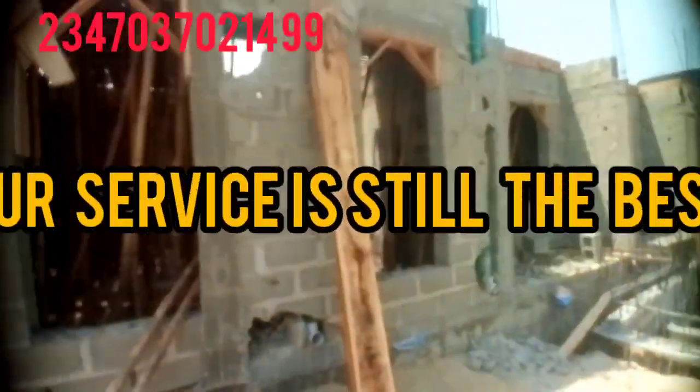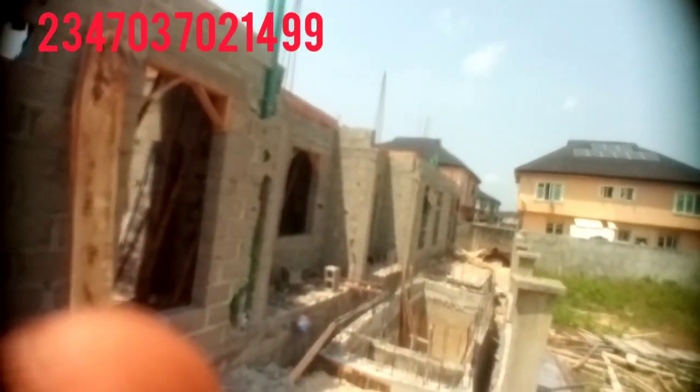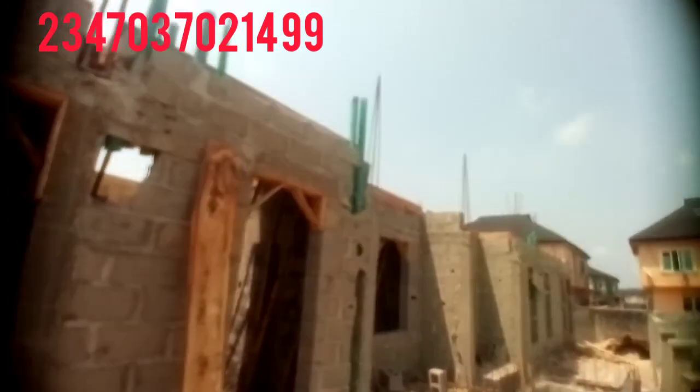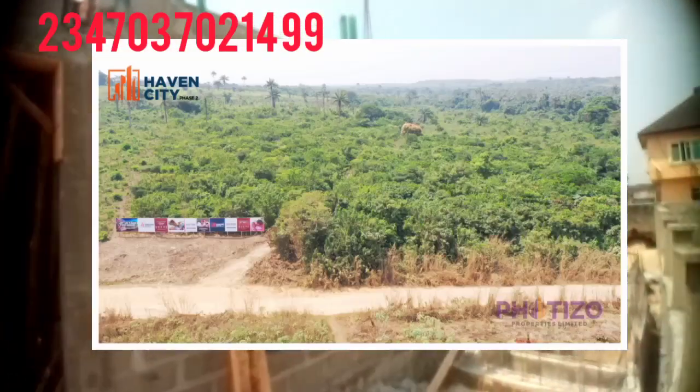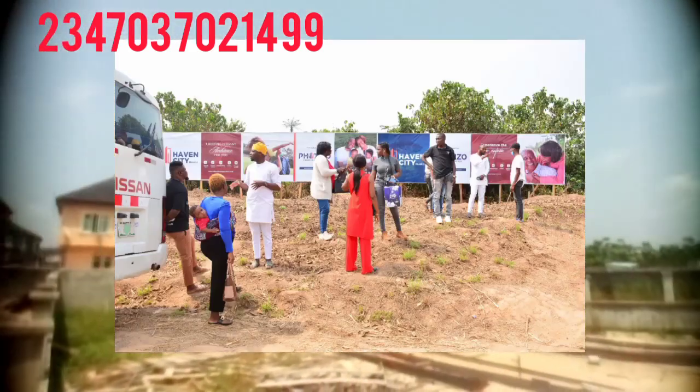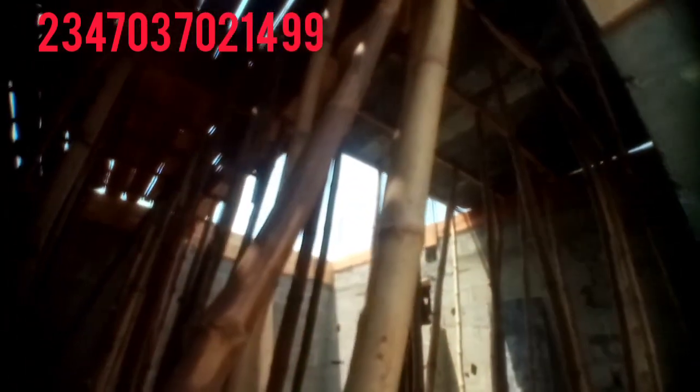For everyone who wants to patronize us, I give you assurance you're going to like our services. We've done so many buildings for different clients all over the nation — duplexes, bungalows, and more. You can contact us and we'll give you the best. We also sell land in Ibeju-Lekki, Ibedu, and Epe — all with proper documentation, either C of O or government approval. Everything is in place.